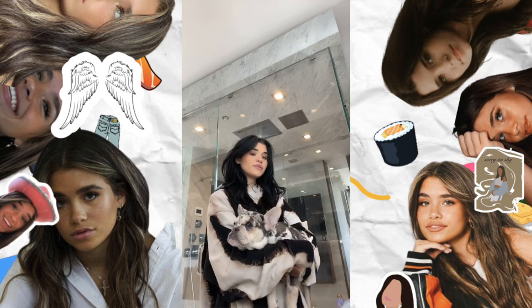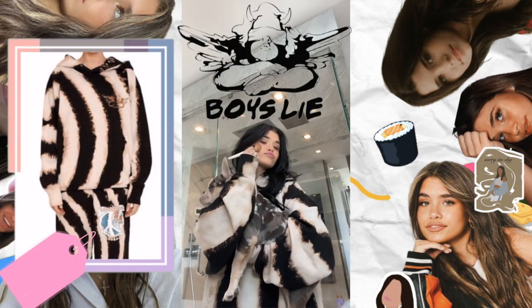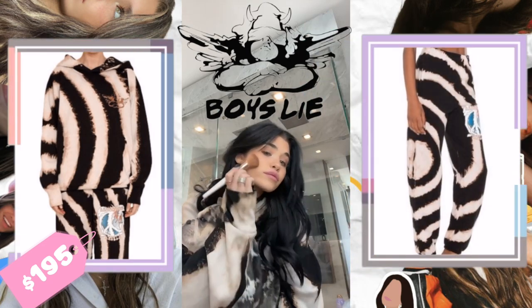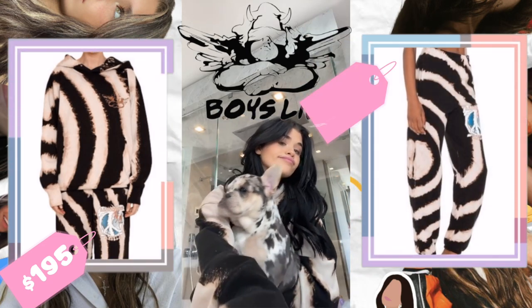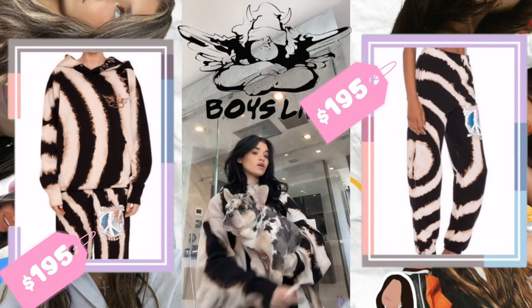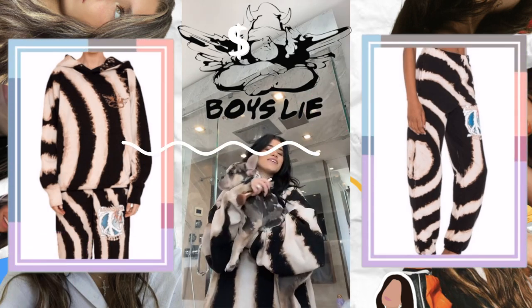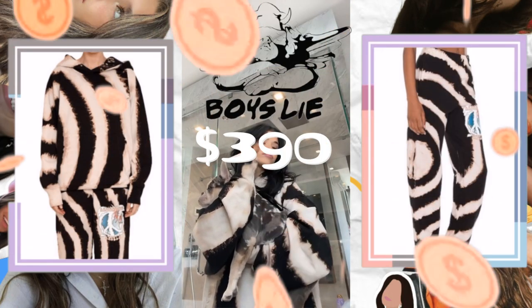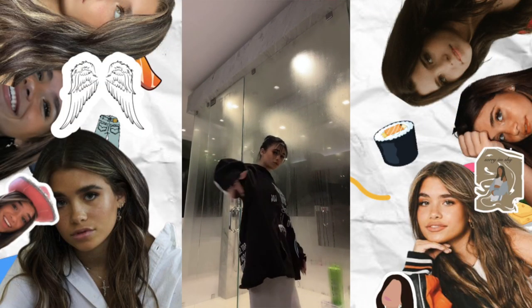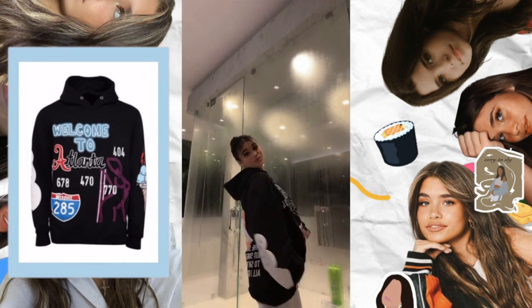The next outfit — the entire set is from Boys Lie. It's the Radioactive Angels Hoodie, which costs $194, and the Radioactive Angel Sweatpants, which cost $195. This brings the total cost of the outfit Nessa is wearing to $390.